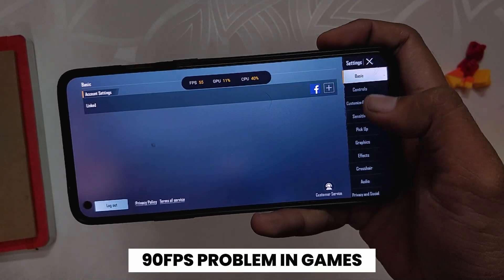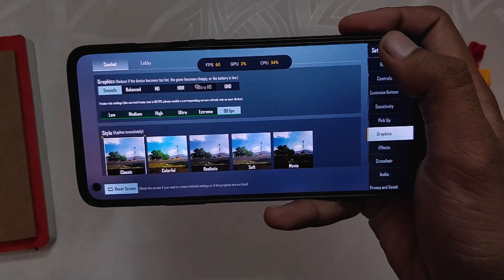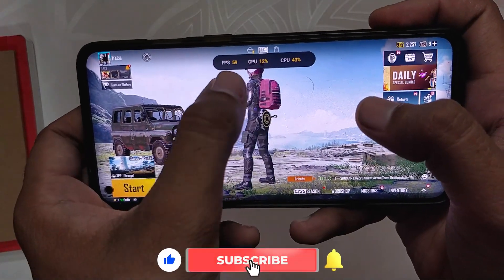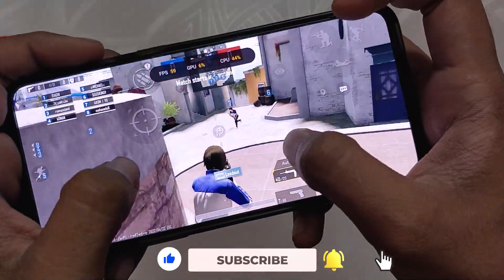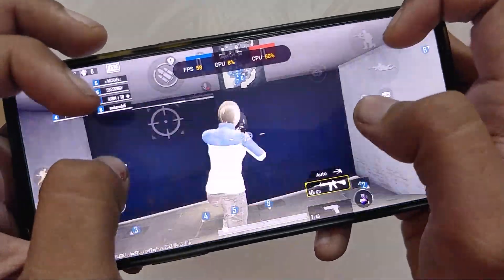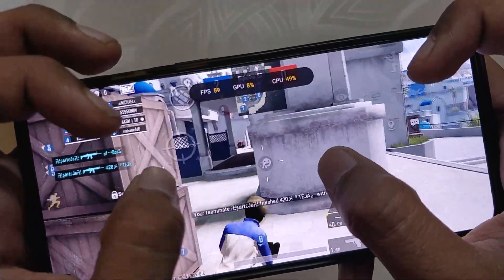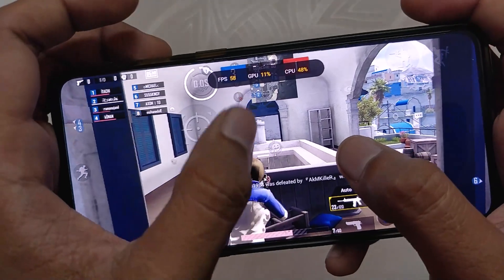Now let's talk about the gaming situation. In BGMI you can select 90 fps from the settings on the 8 series devices, but as you can see in the FPS meter, the game is only capped to 60 fps and there is no way to enable 90 fps in OxygenOS 12 as of now. Another problem is that the device doesn't even deliver a full 60 fps — it just hovers around 45 to 55 fps, which is really bad for a flagship device. I would suggest rolling back to OxygenOS 11 or installing a custom ROM if you want to enjoy 90 fps gaming.